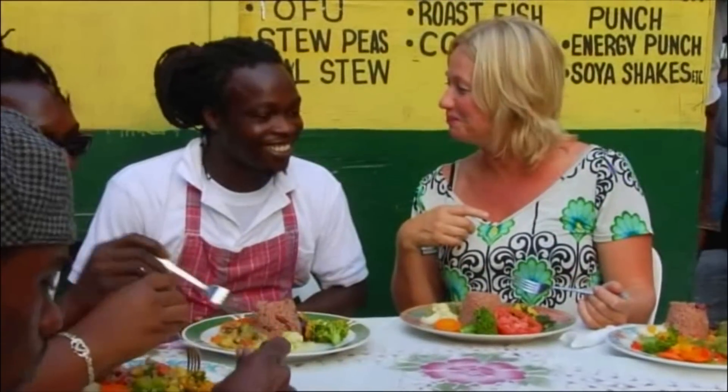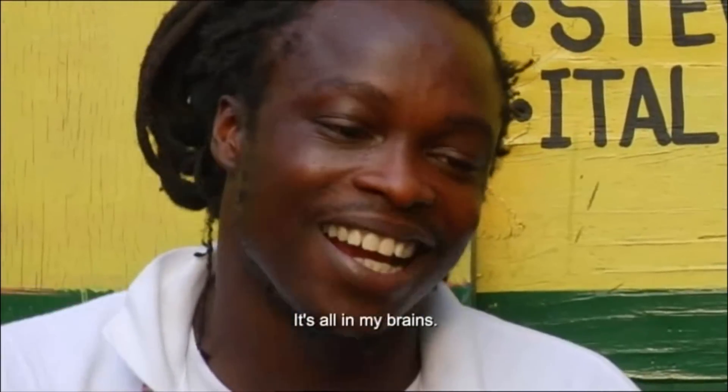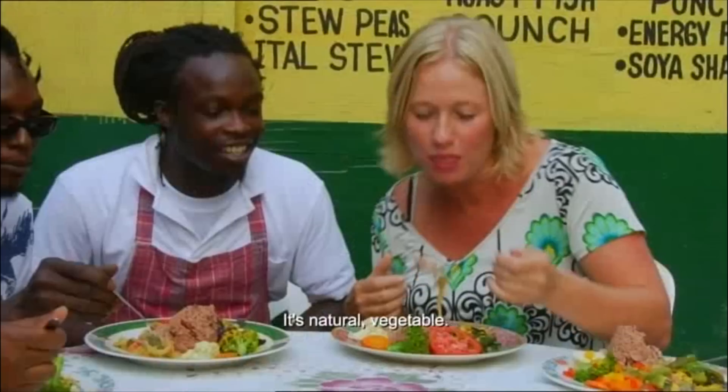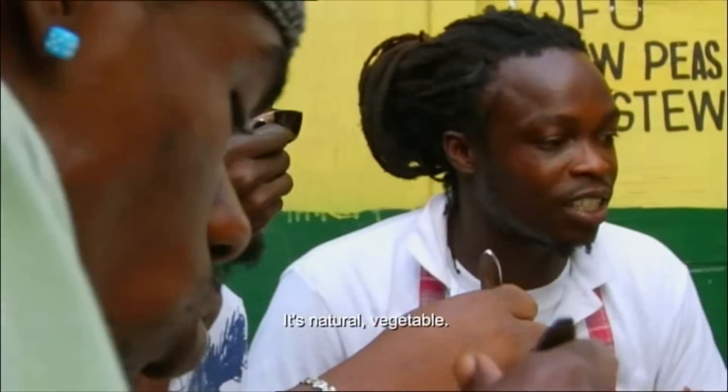Did you have a recipe? Where's the recipe? It's always in your head — like good food, it's in your brain. So what are the principles of Rastafarian food? It's natural, vegetable. And is it true that you don't use any salt? No. I can't believe it — it's really tasty.